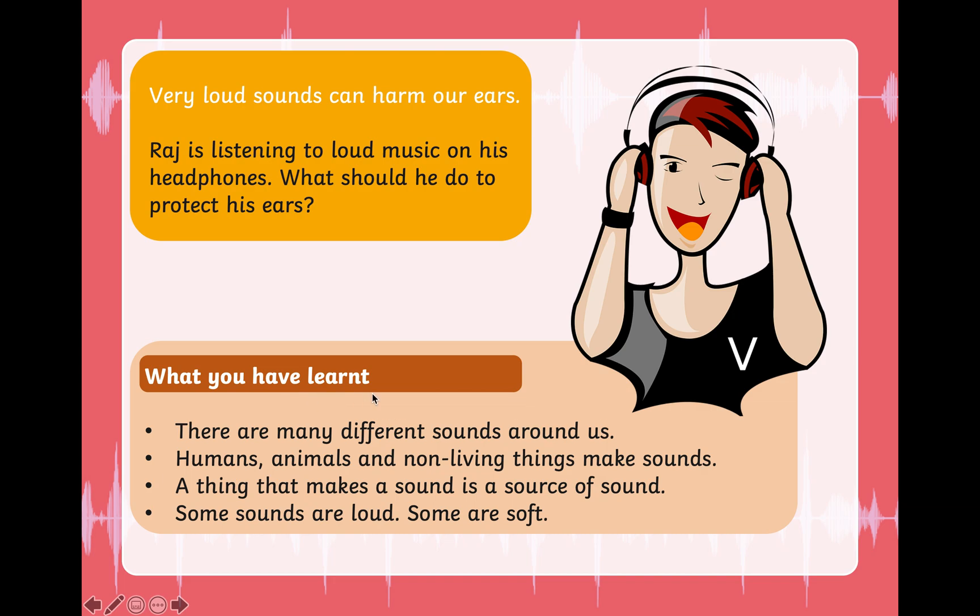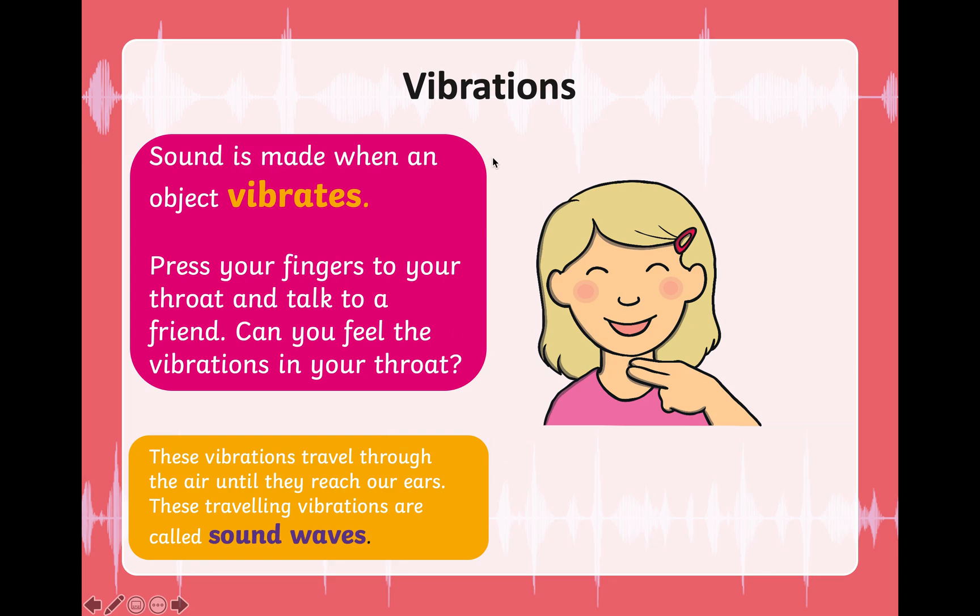What have you learned so far about sound? Let's quickly revise. There are many different sounds around us. Humans, animals, and non-living things make sounds. A thing that makes a sound is called a source of sound. Some sounds are loud and some are soft. Now let's talk about vibration.